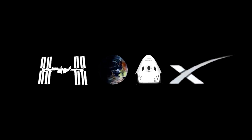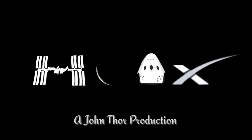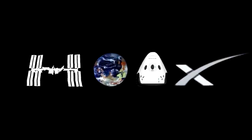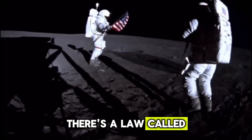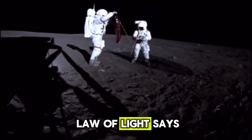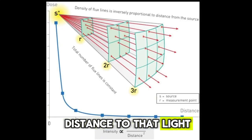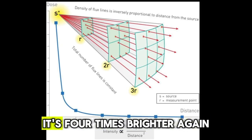Close your eyes. This world is not what you think it is. There's a law called the inverse square law of light. Did you learn that in school? They don't teach this stuff. So the inverse square law of light says, when you have a light at a certain brightness and you half the distance to that light, it's four times brighter. Then you half that distance, it's four times brighter again.